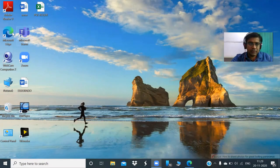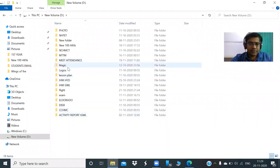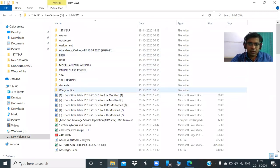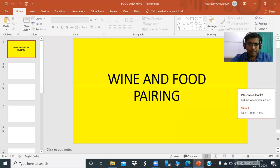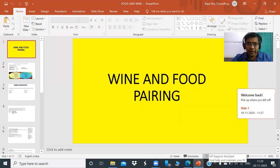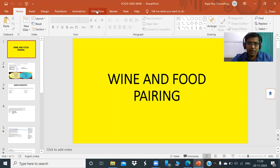Good morning everybody. We're going to show you the recorded lecture on wine and food pairing. This is for your benefit so that login problems don't prevent you from attending. The topic of wine and food pairing is essential for all food and beverage persons and chefs. When you plan a menu or suggest food to a guest, being able to sell wine will increase the restaurant's revenue, so you need knowledge about both food and wine.